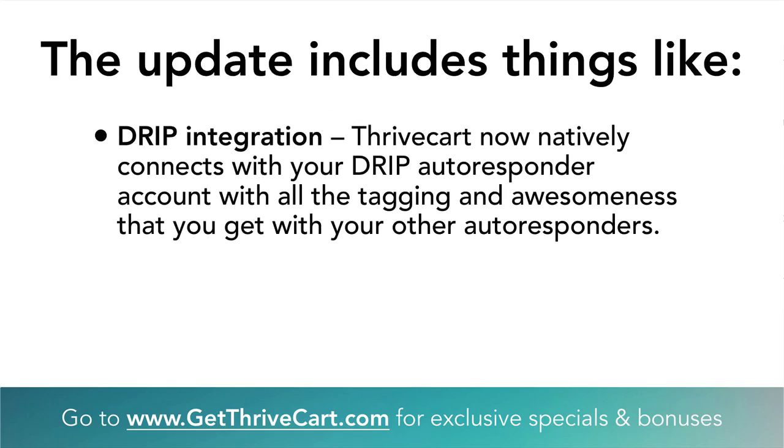Drip integration basically natively connects into Drip, which allows you to do some really intense tagging, automations, and things like that. Without native integration you're relying on surface-level things or what Zapier might do for you. The fact that it's natively integrated makes it much better. Drip is up and coming, a lot of people are using it and loving it.